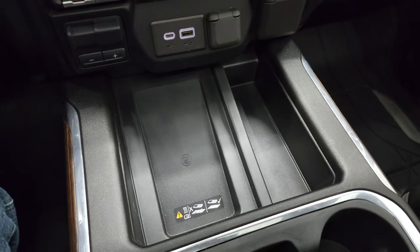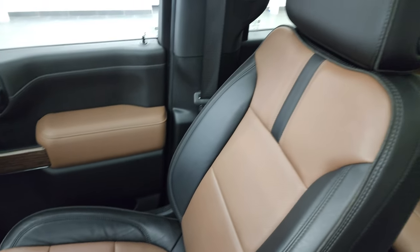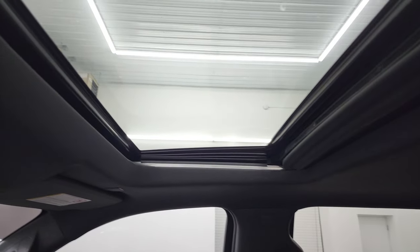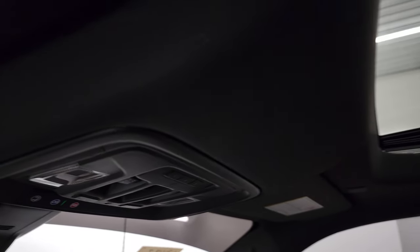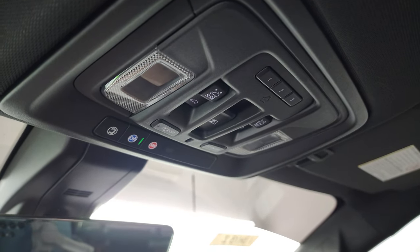It has the wireless cell phone charge pad, dual glove boxes, and the passenger side floor mat and seat are in excellent condition. I don't think this truck has ever been smoked in — it smells very clean inside. You do get the power sunroof, HomeLink buttons for your garage door, security systems, and lighting systems, map lights, and OnStar and SOS buttons in the mirror.